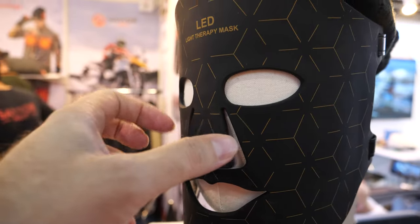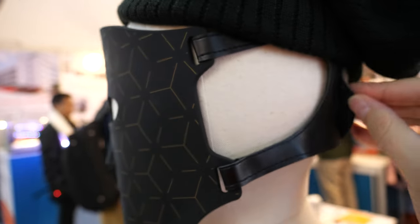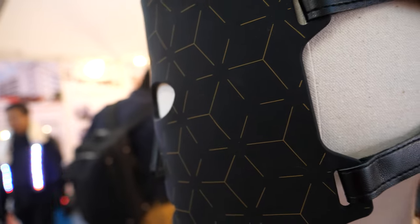So it's like a COVID mask? No, it's light therapy. It's making some lights. If I take it off right here — I will take this one off.